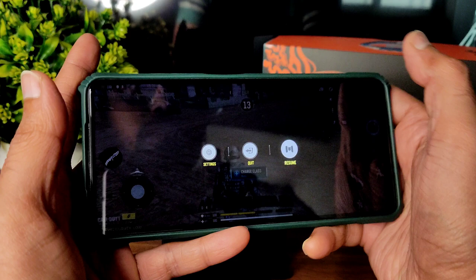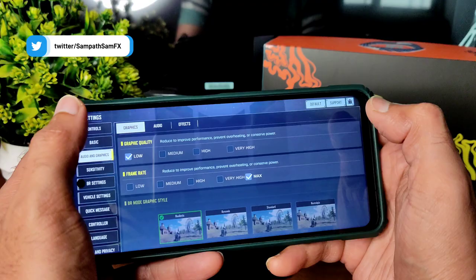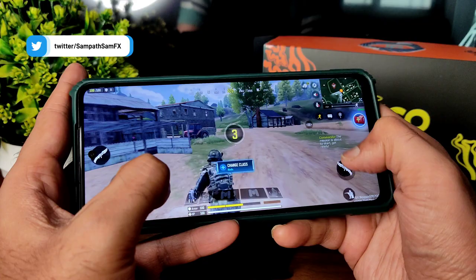Let's see the Call of Duty gameplay on this particular ROM. You can see the Call of Duty gameplay here — in settings, audio and graphics, low to max settings are available in this ROM.